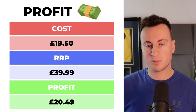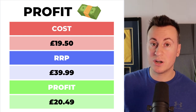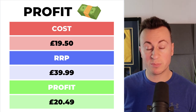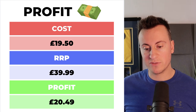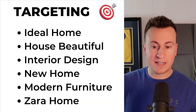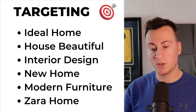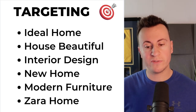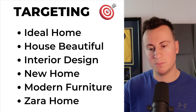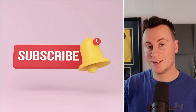As for profit margins, the cost of this product from the supplier I showed you was £19.50. I'd recommend a retail price of around £40, which would leave a pretty healthy profit margin on the front end of £20.49 per sale. As for targeting, my starting points would be Ideal Home, House Beautiful, interior design, new home, modern furniture, and Zara Home — all of those interests related to people who want to create a modern atmosphere inside their homes. And that's product number one — I hope you enjoyed it. We've got four more great products coming up.